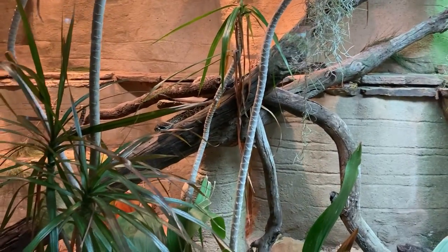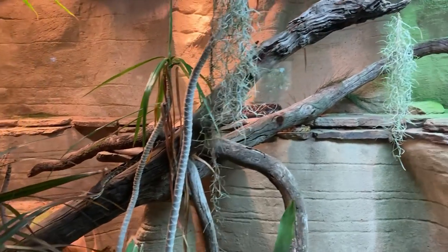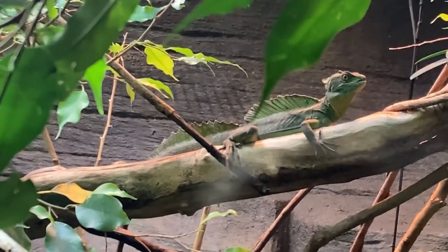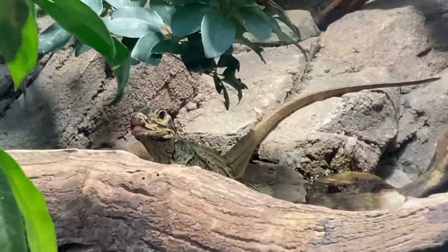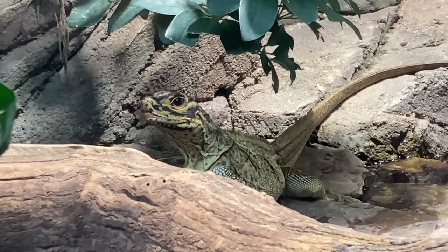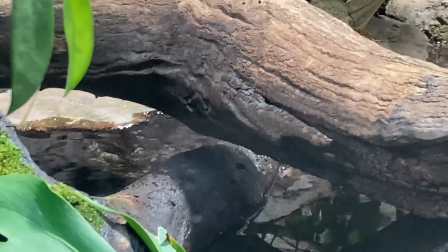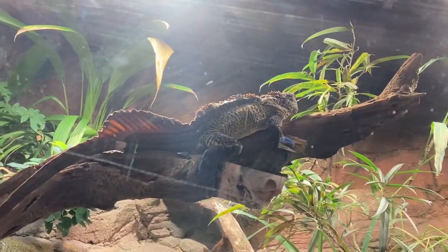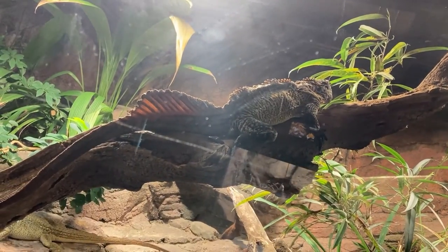Here we have some American snakes. That's a diamondback rattler. Oh, it's a rattlesnake! A corn snake? This is supposed to be a double-crested basilisk. There's a water dragon — oh, he's cute! A turtle up on a branch, another one down in the water, and another water dragon. It has a sail on the tail to help propel it through the water.